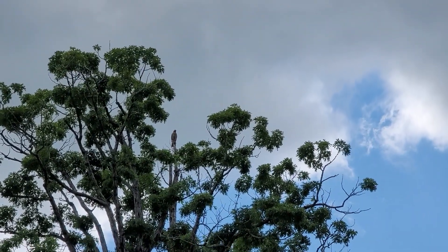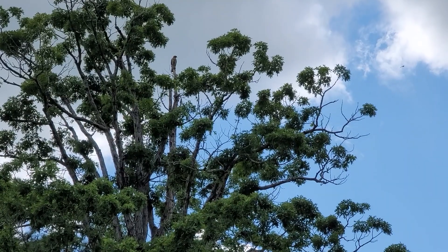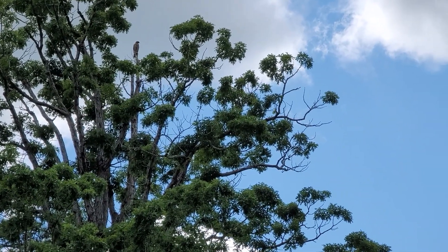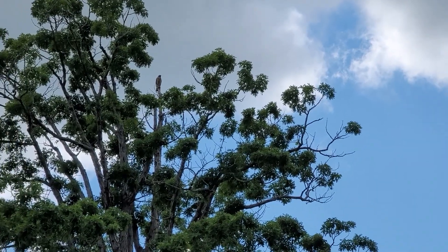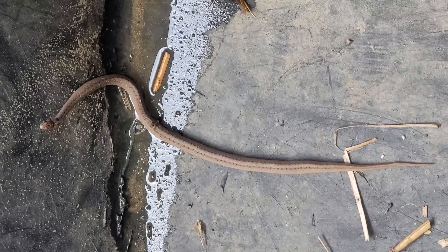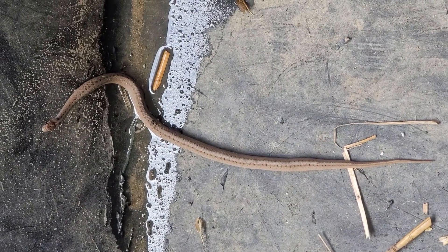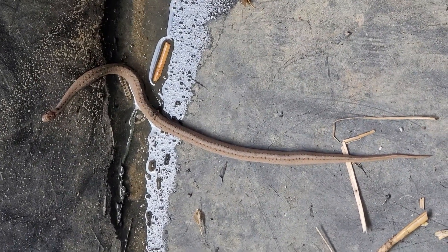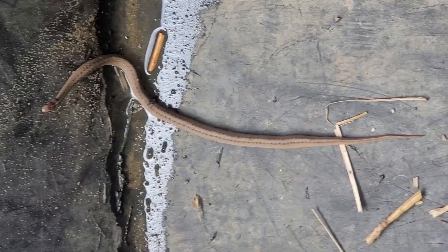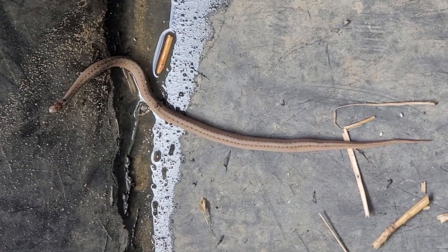Look at that hawk up in the tree. What we have here is a Texas brown snake who bit my sweetie. And we've got a hawk up in the tree. Let's go see if the hawk wants the snake, because the sweetie kind of injured the snake — I don't think he's going to make it.